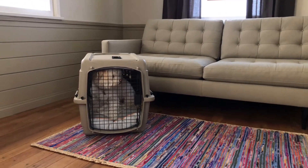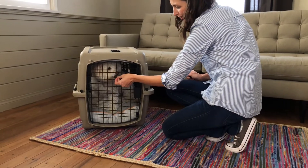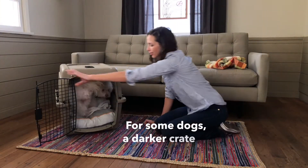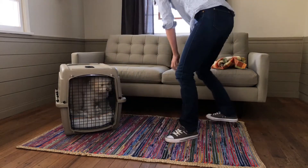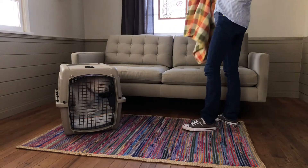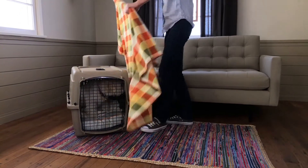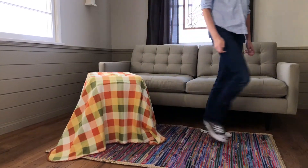If your dog starts crying, ask him to be quiet, and when he is, give a reward. For some dogs, a darker crate is more comfortable and often stops the barking. So feel free to put a blanket over the crate and ignore the barking. It should subside shortly, and when it does, give a treat and let your pup out. We want to reward the quiet, good behavior.